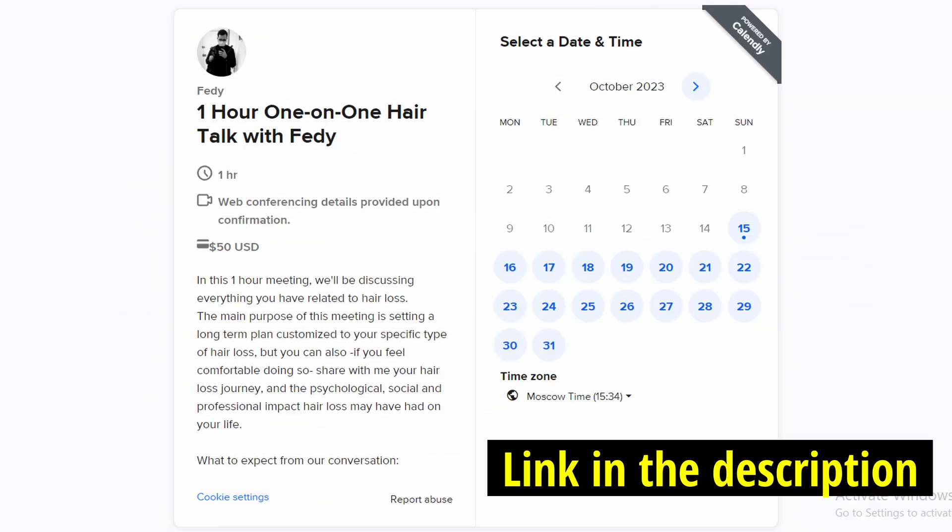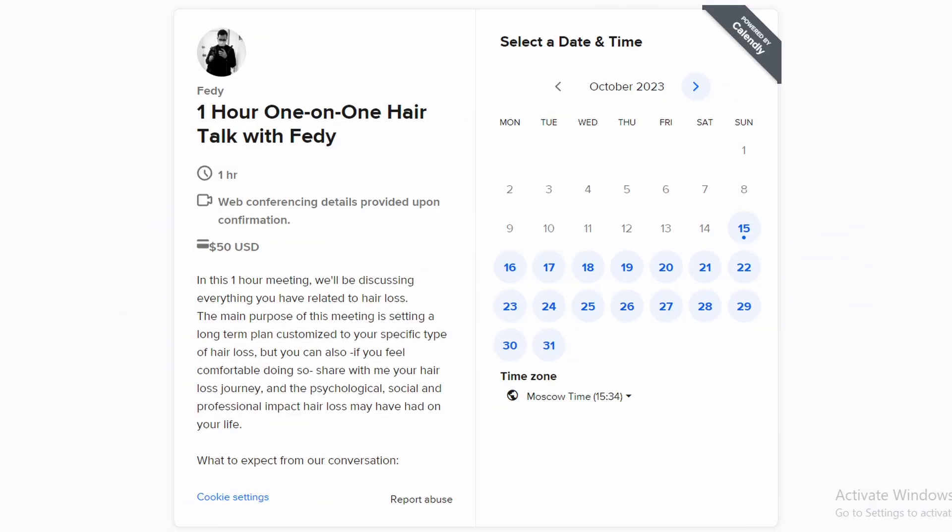So if you think you won't have the time to go through all of my content, you can simply book a meeting with me to get the specific information you need about your specific case of hair loss — whether it's about upcoming treatments, existing FDA-approved treatments, or other options. I thought this may be beneficial, but let's jump right into our topic.